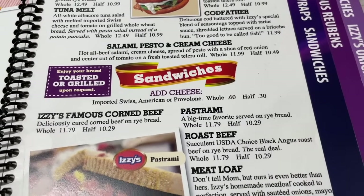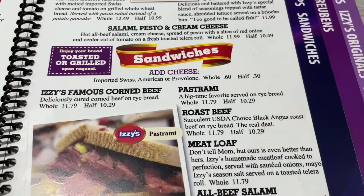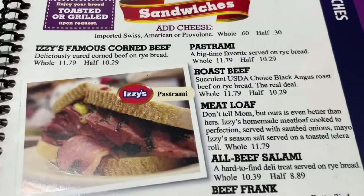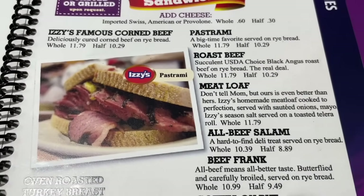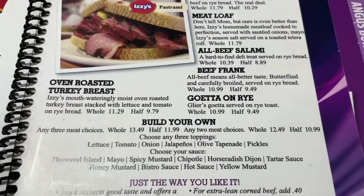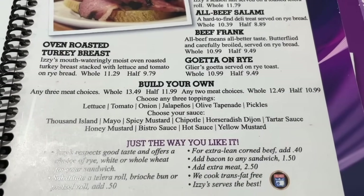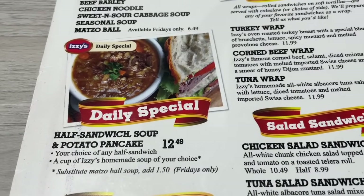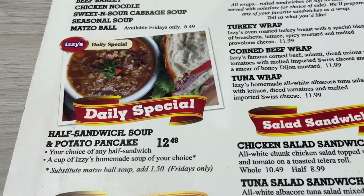Down here are the sandwiches — Izzy's famous corned beef. You can get a whole one or a half one, and you can see the price differential. They also have a meatloaf sandwich, a beef frank, or you can build your own. Right here is the daily special, which is half sandwich, soup, and potato pancake.